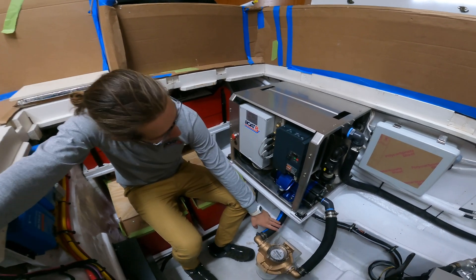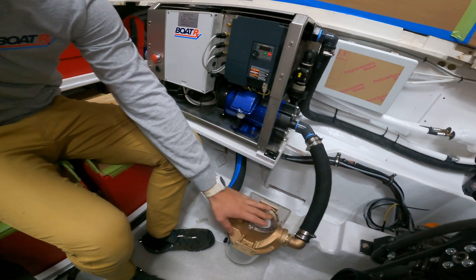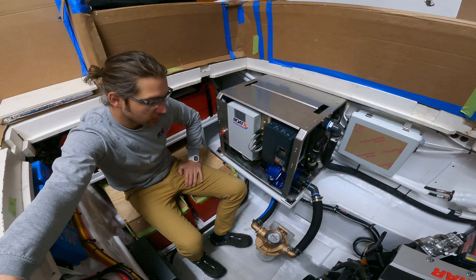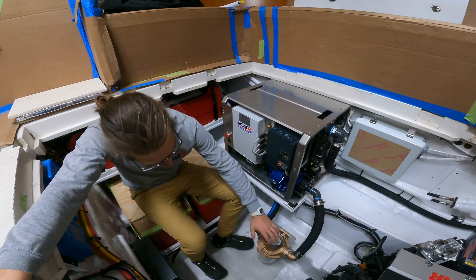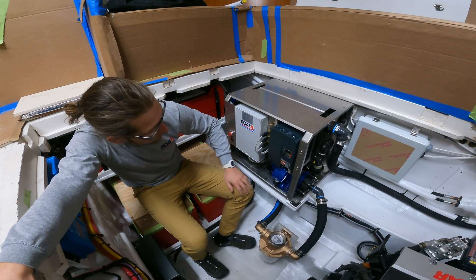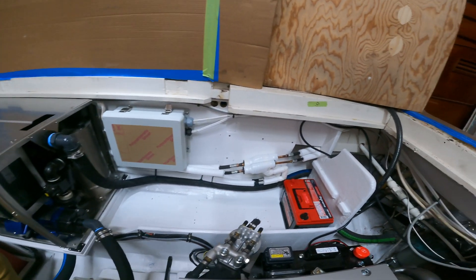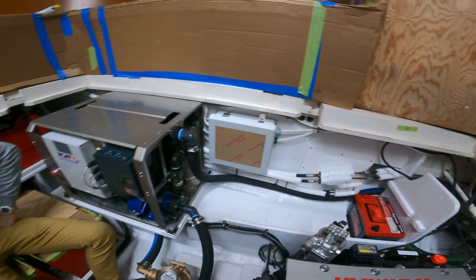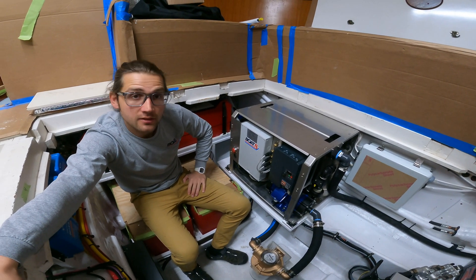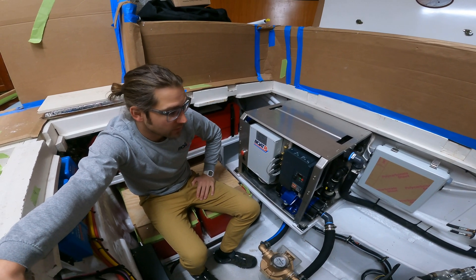Here you can see the seawater coming in — there's a seacock under here that comes to this big strainer. The boat is going to stay climate controlled all the time, running 24 hours a day, so we're removing a lot of water and we like to have a really big strainer on there. The pump is mounted right on the unit. And we're taking the discharge seawater to the transom of the boat, because this customer really wants a sleek look — removing all of the through-hulls on the side of the boat so there's going to be no visible seawater discharge on the side.